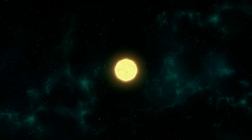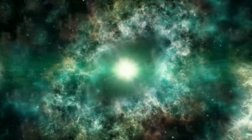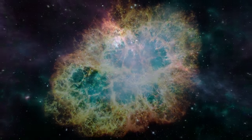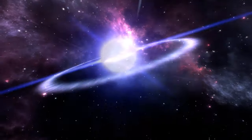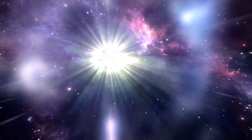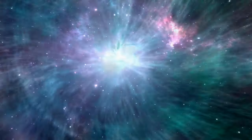Supernovae also produce radioactivity. The nuclear reactions inside these space explosions cook up radioactive isotopes, and some of this radioactivity emits light signals — for example, gamma rays, which we can see in space. Exactly this radioactivity is what makes supernovae so bright.